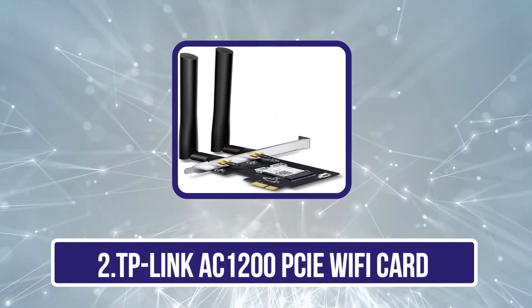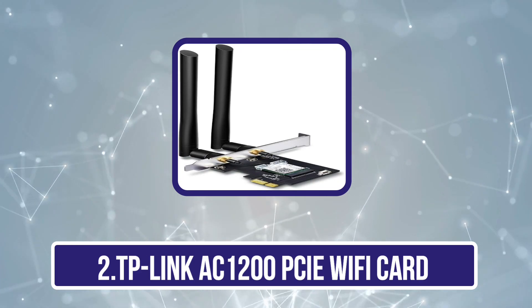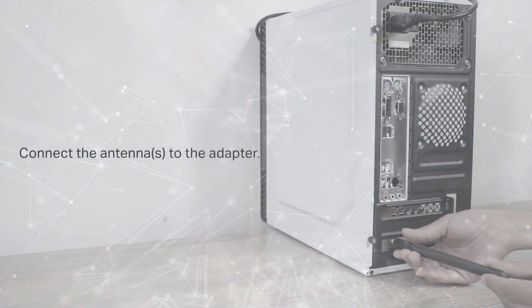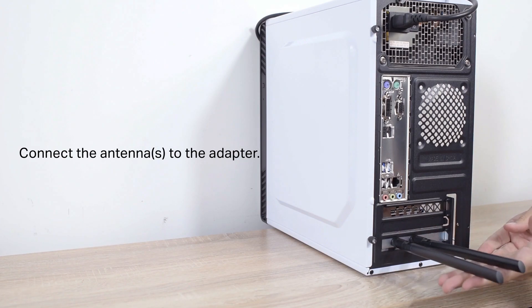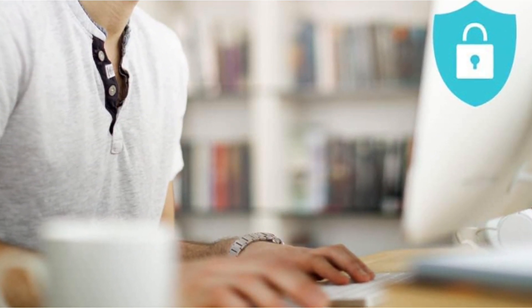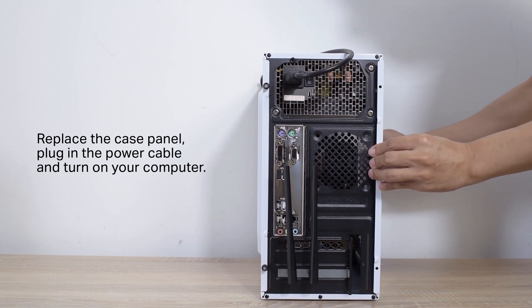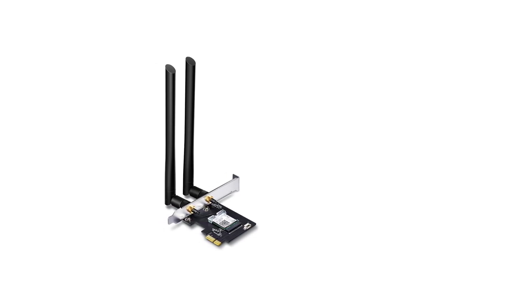Our second product is the TP-Link AC1200 PCIe Wi-Fi card. The TP-Link AC1200 is yet another great option for gamers on a budget. The 5 GHz band on this network card will let you get speeds up to 867 Mbps so you can connect all your gaming accessories without any hassle. Perfect for streaming large files and downloading them at a fast pace. If the 2.4 GHz spectrum is not available, it's still possible to get 300+ MB/s through the use of both bands together.